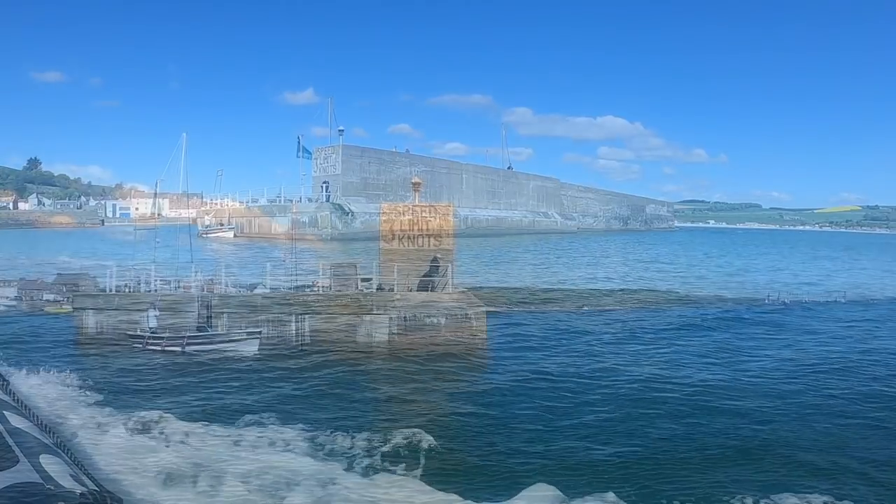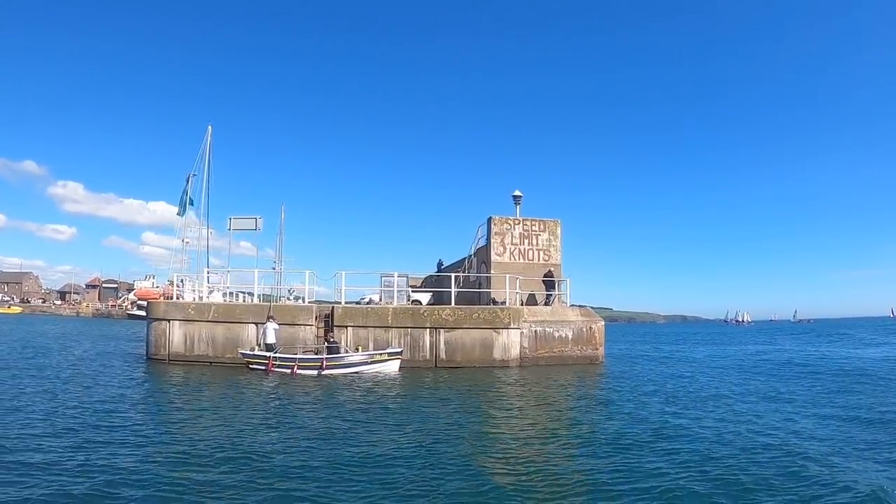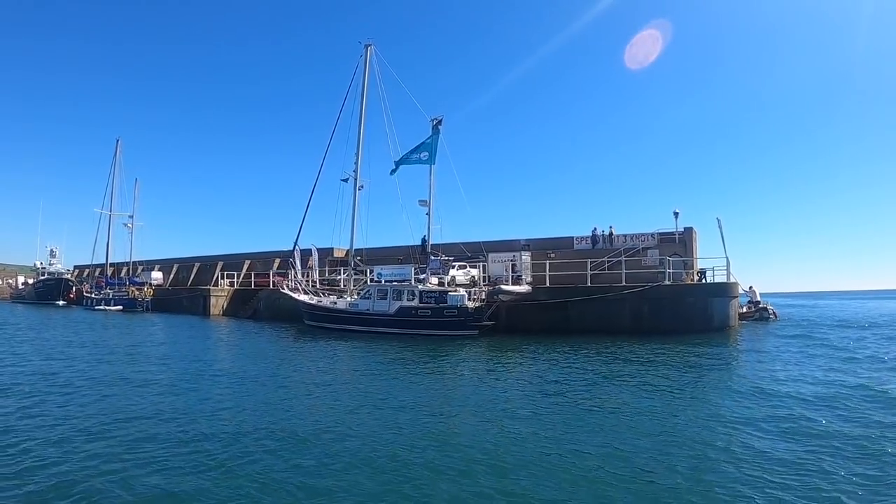Back at Stonehaven, it was great to be in the harbour again. Stonehaven is a popular spot on sailing voyages, and you'll see a couple of proper ocean-ready yachts tied up at the breakwater. The first one, Good Dog, was changing crew on a Round Britain trip.